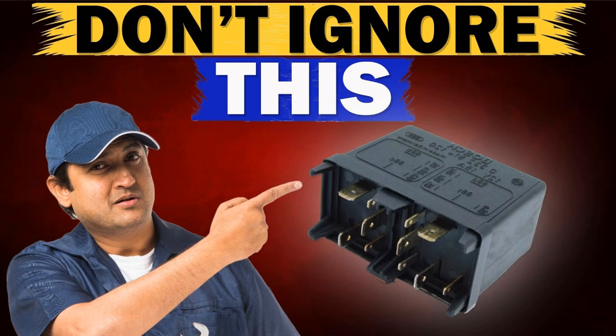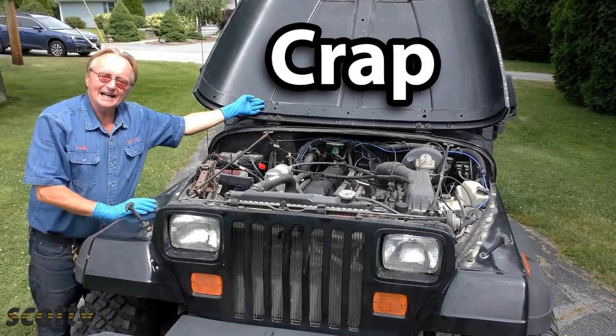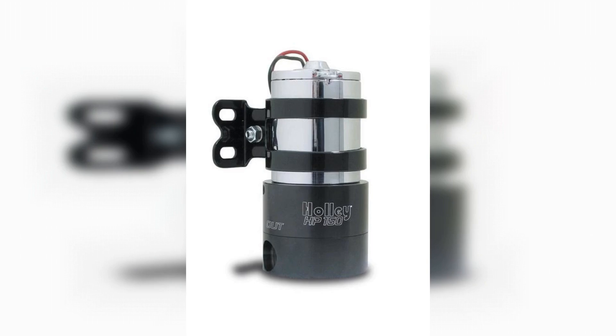The P0232 fault code is a generic code that can be set on several makes and models. However, this does not mean there is a single approach to diagnosing its underlying cause — troubleshooting steps vary according to your vehicle's specifications. P0232 may share similar triggers and symptoms with other error codes, but this does not mean they share repair steps. All vehicles are different, so be sure to refer to a factory repair guide specific to your car, or consult a vehicle-specific repair manual or an online repair database for the appropriate diagnostic and repair procedures.